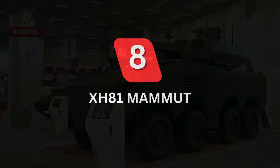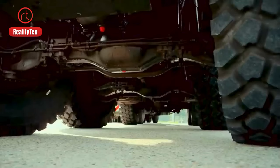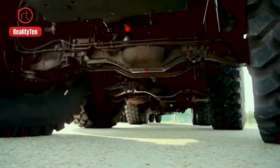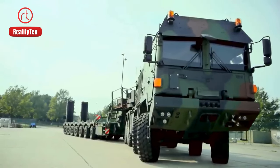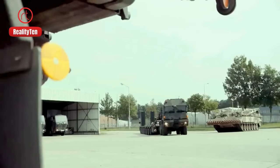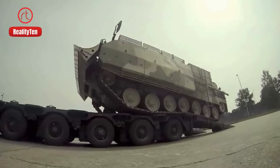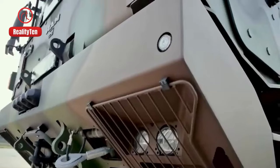Number 8: XH-81 Mammet. Meet Germany's XH-81 Mammet. Built tough in 2013, it's not just a truck — it's a symbol of German manufacturing excellence. With a strong engine and the ability to carry 73 tons, it's a superhero for the military, making sure heavy equipment gets where it needs to go fast and safely. With its protective cabin and a range of 800 kilometers,